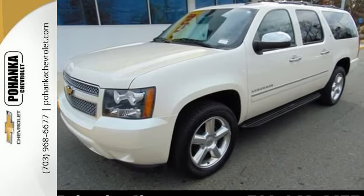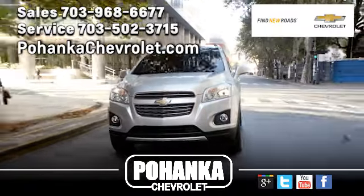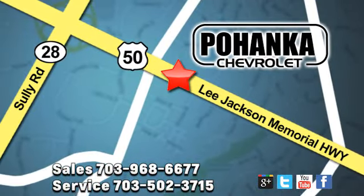Stop in today and take it for a test drive. Pohenka Chevrolet is a great place to buy a car. We're conveniently located at 13915 Lee Jackson Memorial Highway, Route 50, in Chantilly.